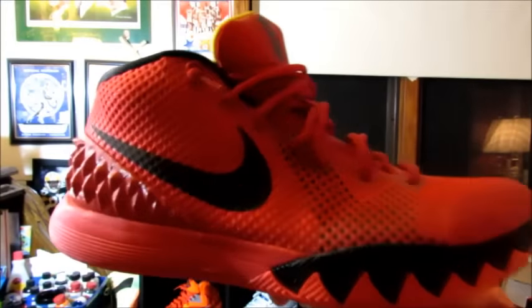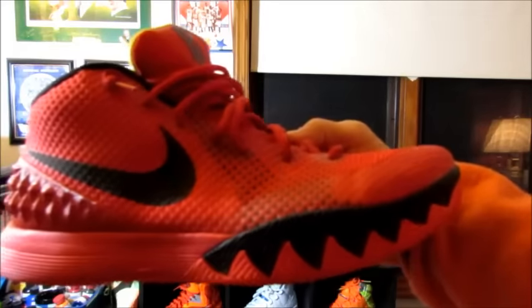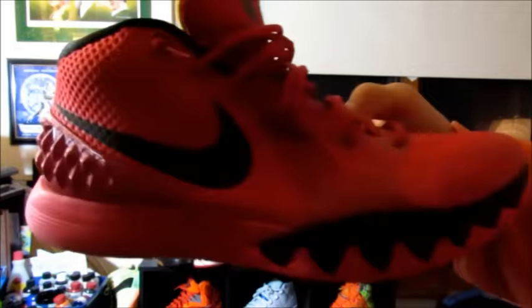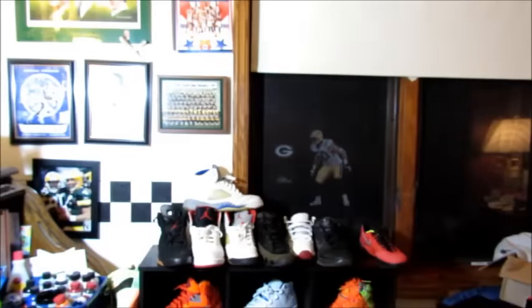Last pair I have for sale is these Kyrie 1 Deceptive Reds, OG colorway. Basically they're just getting too small on me, I need a bigger pair. These are probably worn maybe no less than 10 times.